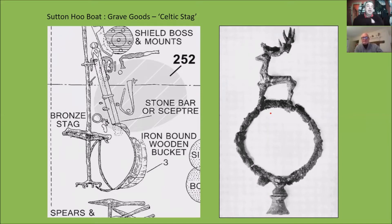Bob introduced me to this a couple of weeks ago, and again, it's one of those items which is not widely advertised as being part of the hoard. It's really caught my imagination for lots of reasons. What this is — it is a metal object. It's recorded, everyone refers to it, and everyone acknowledges it. Even Rupert Bruce-Mitford acknowledges that this is a Celtic stag — a representation of a Celtic stag.